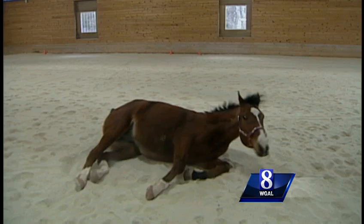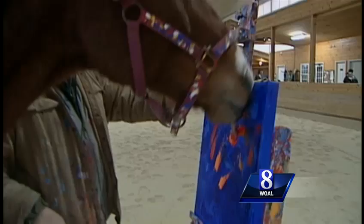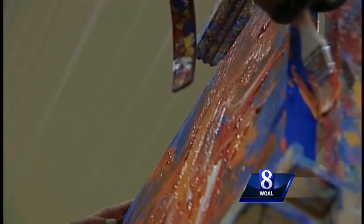But Metro wasn't about to just roll over and do nothing. Ron Krajewski, an artist in his own right, taught his horse to paint. "I taught him to target a canvas." With brush in mouth, Metro, who measures 16 hands high, creates abstract art. "This is the most fun I've ever had as an artist, because the only thing I have to think about is color choice. I don't have to think about where the paint's going to go or anything like that — Metro does all that."